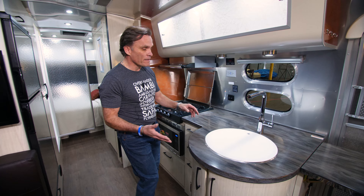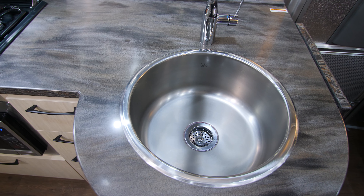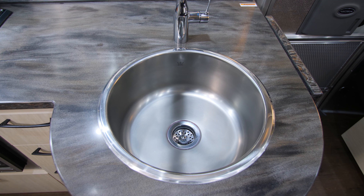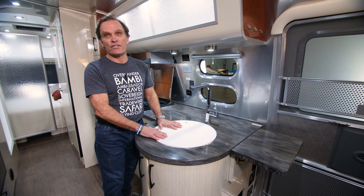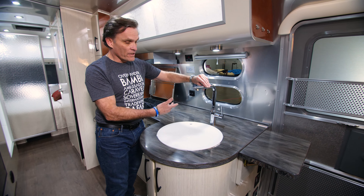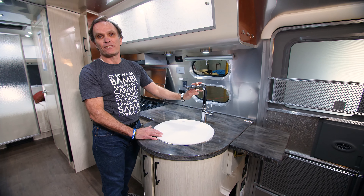Moving over to the sink — great cutting board surface here, but what's really nice is look at the size of this sink. No more little teeny compartmentalized sink; you can put all your dishes in here, clean them up, have a lot of room to do your dishes. And when you're not doing dishes, you've got a great cutting board built right in. Home-quality fixtures, swivels, with an extension built in so you can get down and scrub those dishes nice and clean.